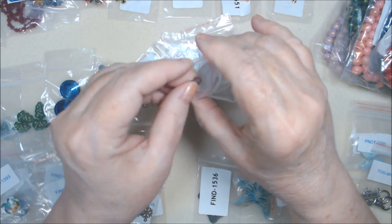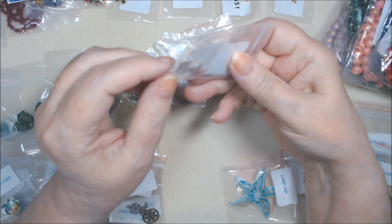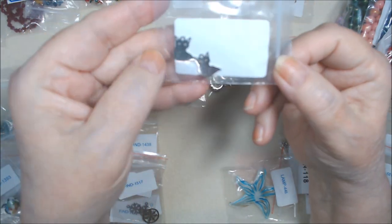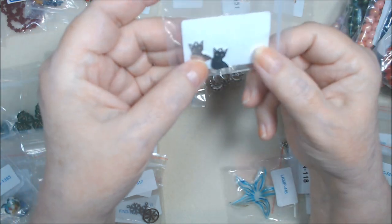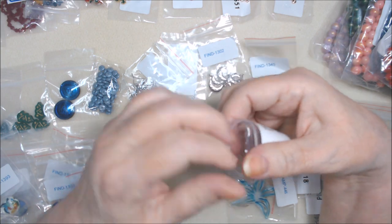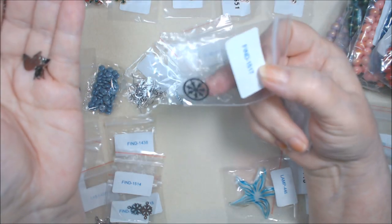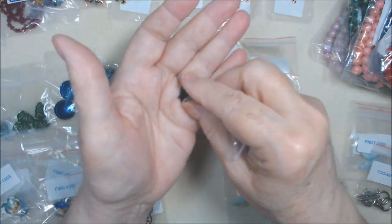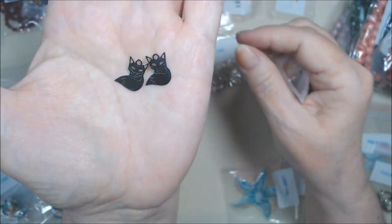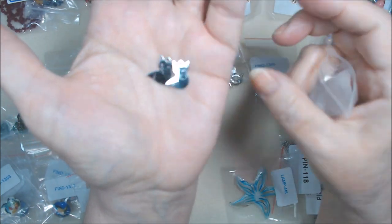The last stainless steel items are little etched foxes. I know foxy season's about over, but aren't they cute? They're flat, laser cut and etched fox charms. These were $1.39 for two. They would make cute earrings and they're very lightweight.